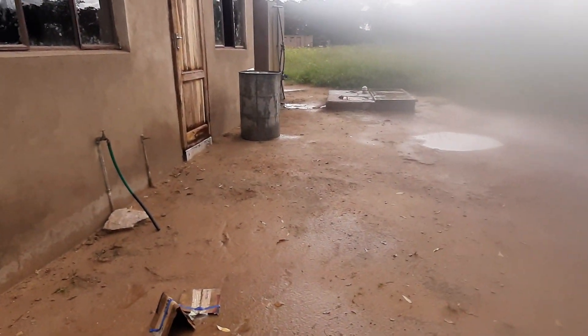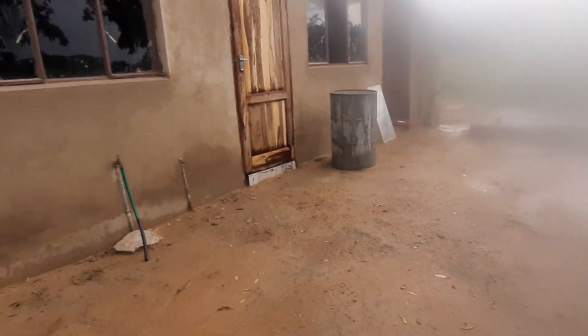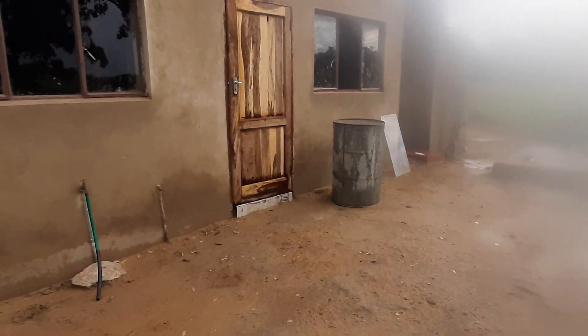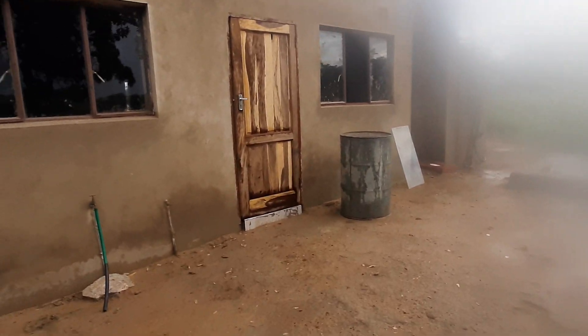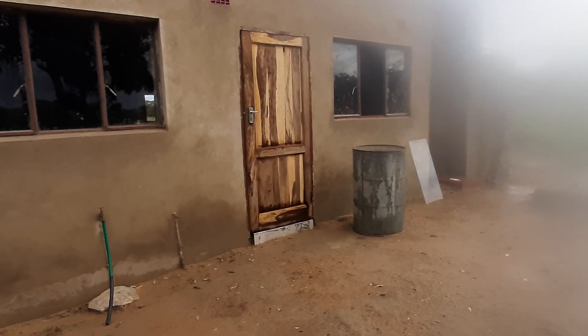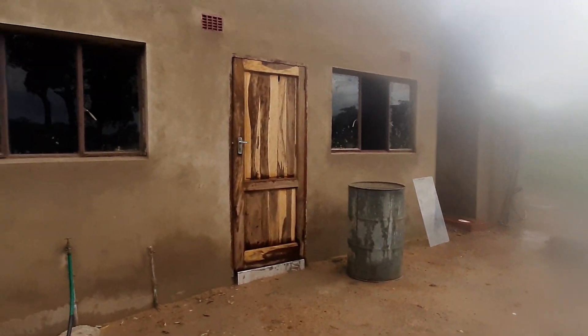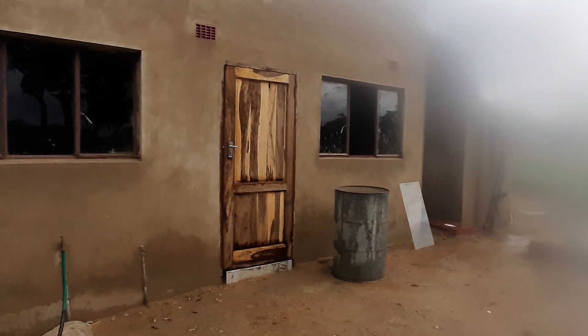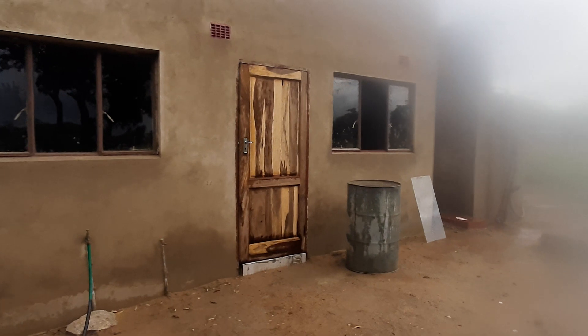We have also started getting the doors in. We've managed to put the kitchen door in, which is this one — we decided to go for a solid door, not a split door. As you can see, that glass over there on the floor is the one we were unable to use because the person gave us the wrong size, so we'll need to take it back and get a replacement.